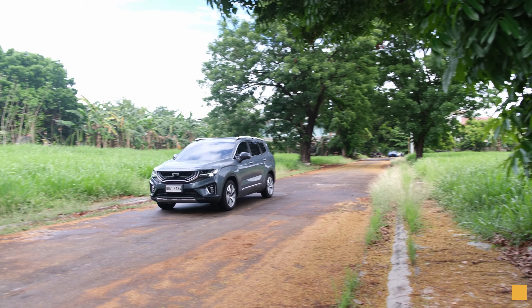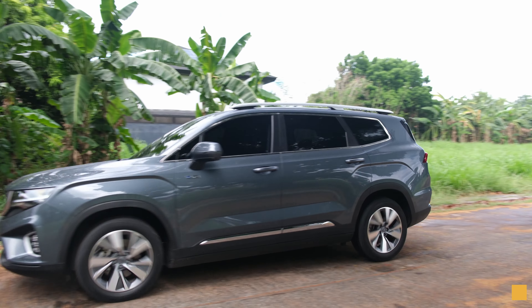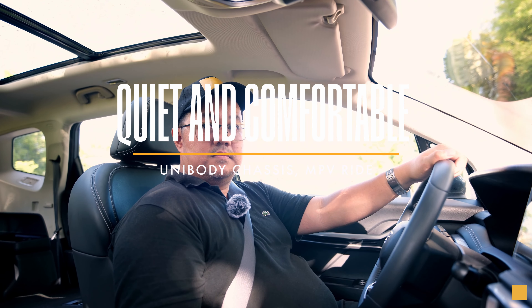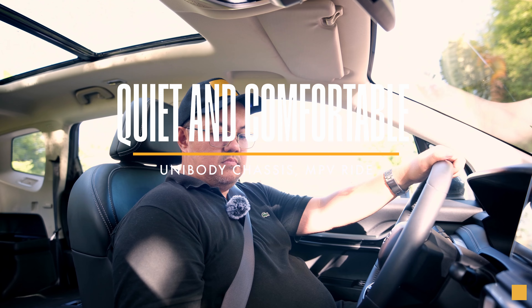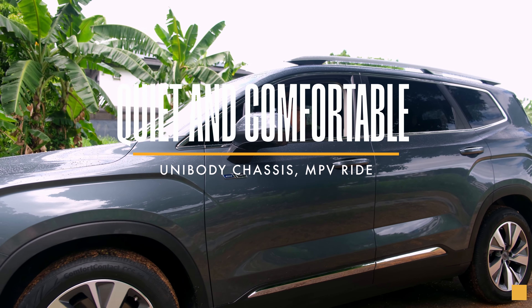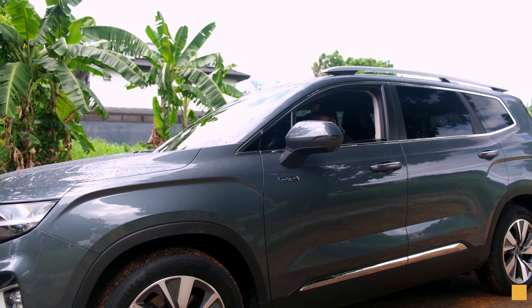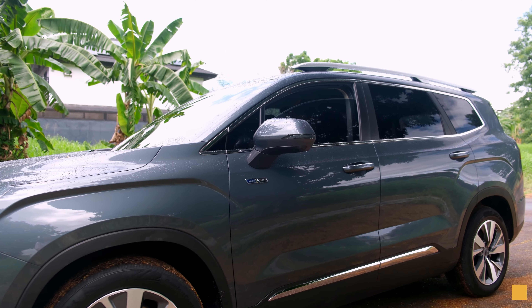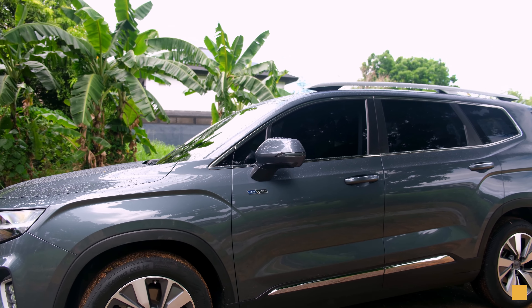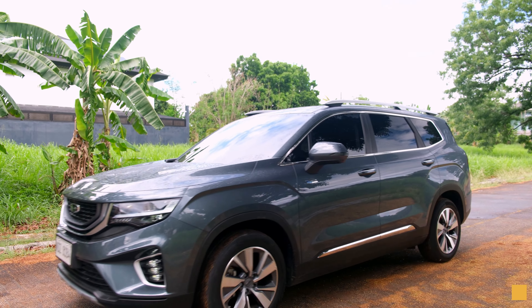Reason number five is of course the driving experience. The Gile Okavango, with its MPV origins rather than SUV, has a unibody chassis which gives it a ride that's more akin to comfort rather than sporty. Then there's the road noise — or the lack of it. Inside this seven-seater car it's very quiet, and that's definitely a plus for passengers.